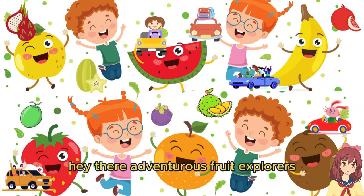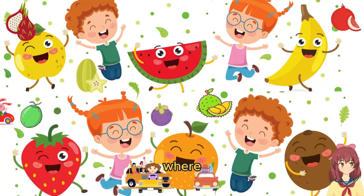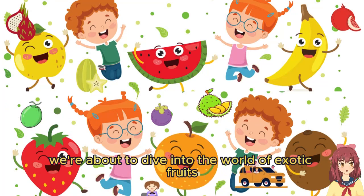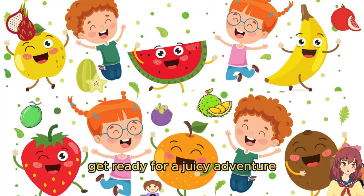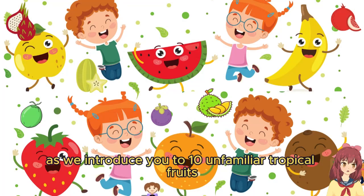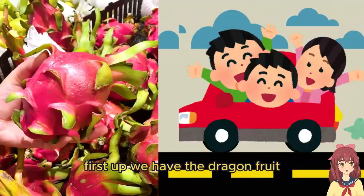Hey there, adventurous fruit explorers! Welcome to our tropical paradise, where we're about to dive into the world of exotic fruits. Get ready for a juicy adventure as we introduce you to 10 unfamiliar tropical fruits.